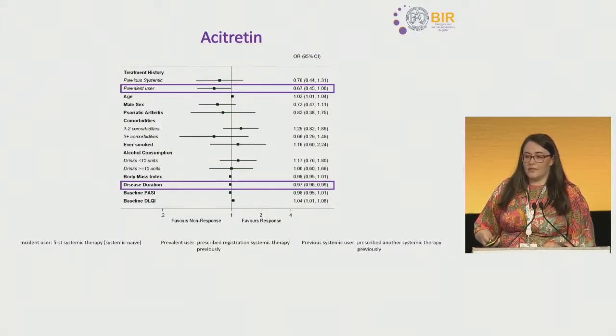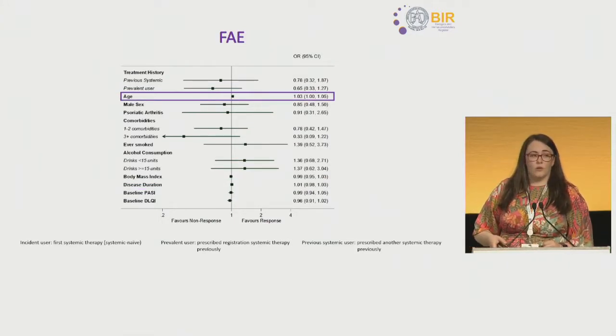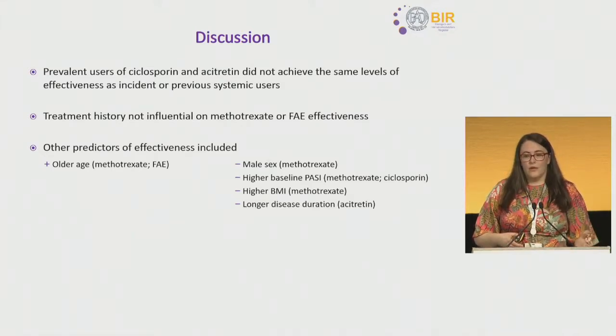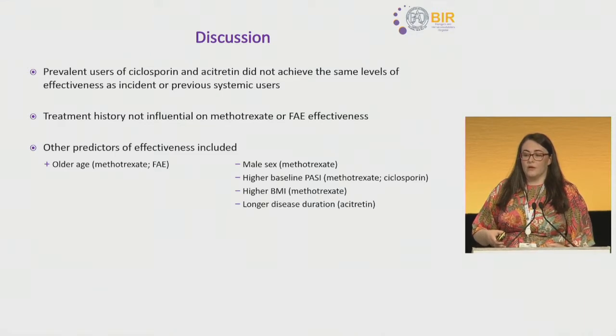For acitretin, prevalent users were less likely to achieve effectiveness as a subsequent line of therapy, and those with a longer disease duration were also less likely to achieve effectiveness. For fumiderm, older patients were more likely to respond. Patients who had received previous cyclosporine or acitretin did not achieve the same levels of effectiveness. Importantly for clinical practice, treatment history was not influential on methotrexate, with 25 to 30% of patients achieving effectiveness at their first PASI recorded in BADBIR.